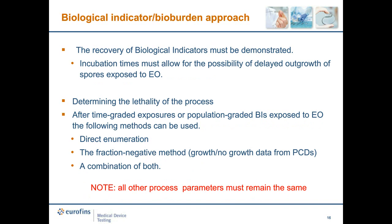To demonstrate the resistance of positive control devices, we run cycles at graded exposure times, or expose graded BI populations to a single sterilization exposure time — using biological indicators with different numbers of spores to assess which show growth and which have been sterilized. For biological indicators, we must demonstrate that incubation times or the sterilization process is capable of recovering growth if present on the positive control device, including any delayed outgrowth of spores. To determine lethality of the process, we use direct enumeration, a fractional negative method, or a combination of both, ensuring all other process parameters remain the same.